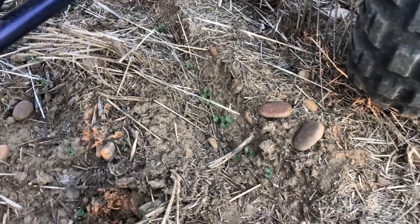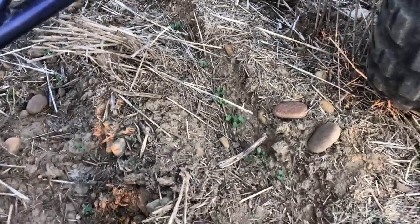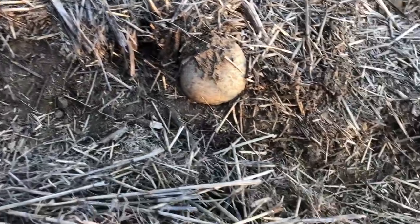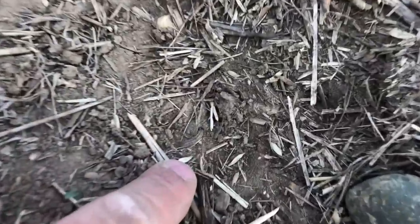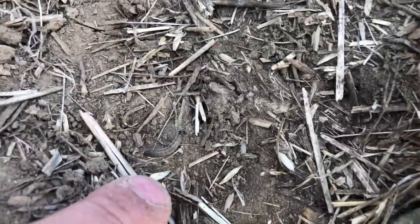The best way to look for these, or to find them, is find a bare spot. See how there's canola growing there — pretty bare. So we start digging. And right here, there is a little bugger.